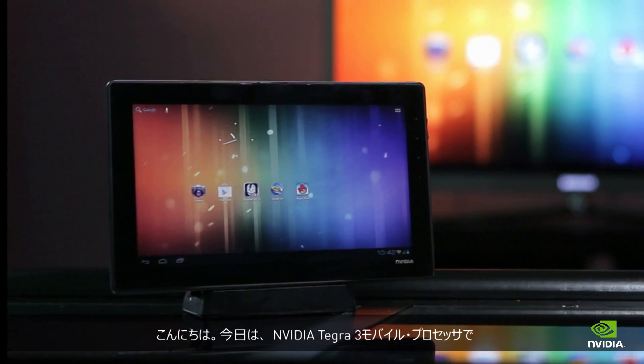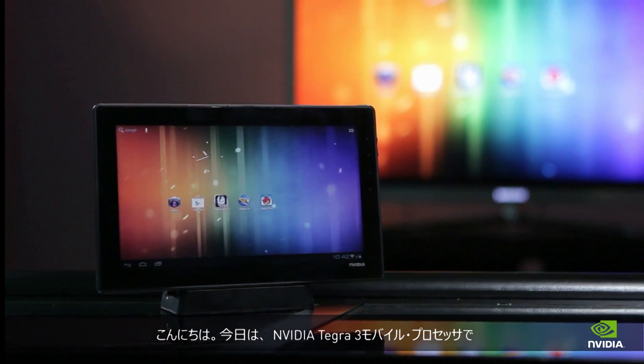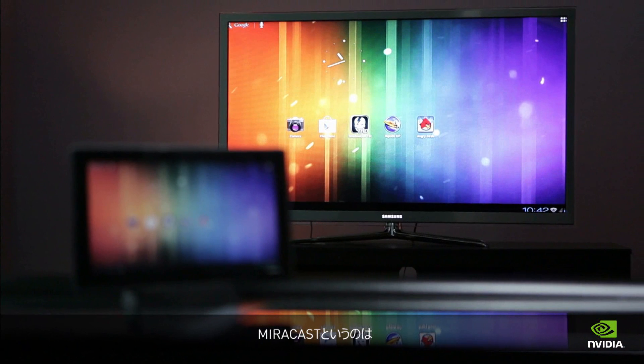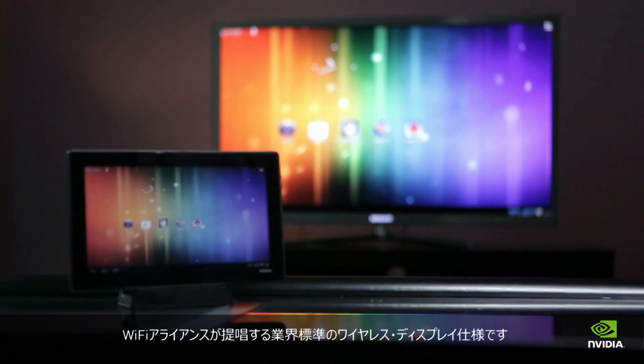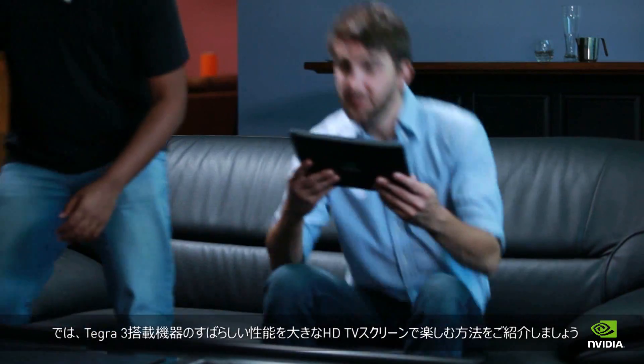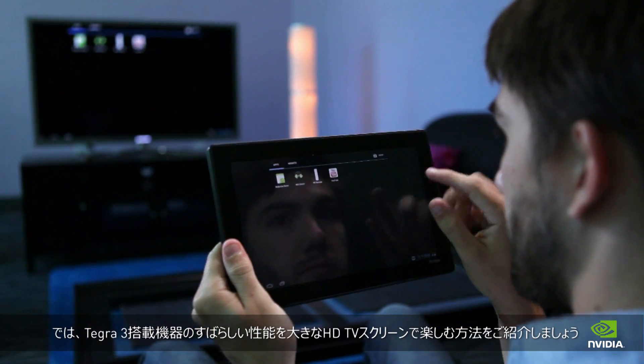Hi everyone. Today we're going to show you how the NVIDIA Tegra 3 mobile processor can help enhance a Miracast wireless display solution. If you're not familiar with Miracast, it's the Wi-Fi Alliance's official name for the industry standard wireless display specification. Let's take a look at how you can now bring all the great performance of your Tegra 3 device to your big HDTV screen.